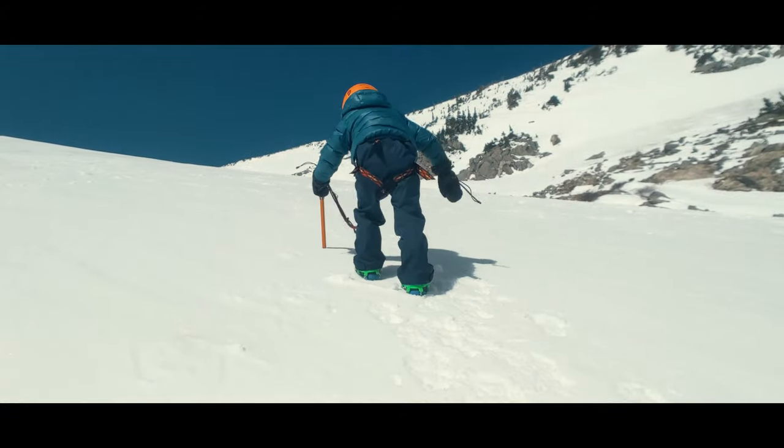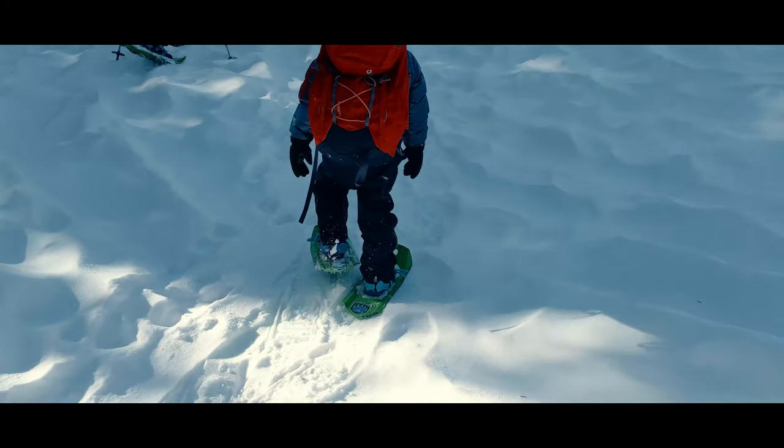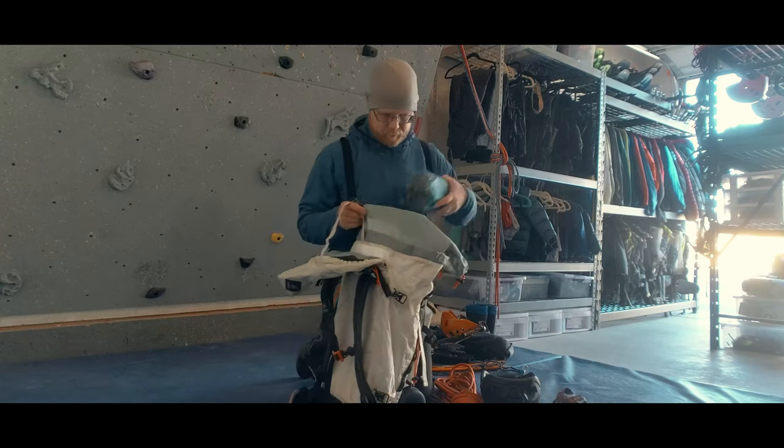What do I take with us when my kids and I head out in snowy winter conditions? Here is a full loadout for a family adventure with temperatures below freezing.